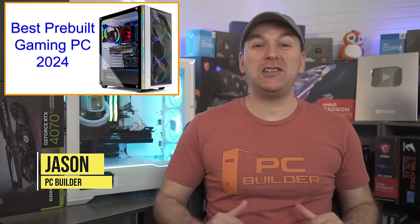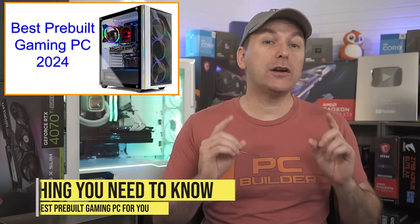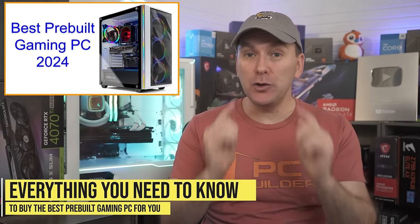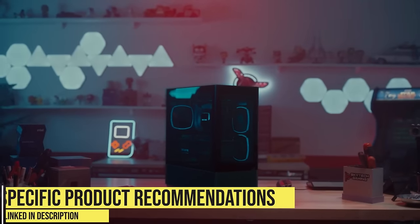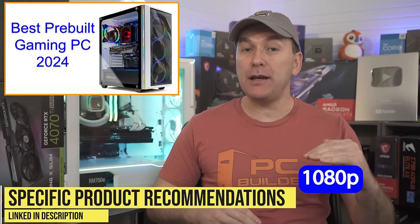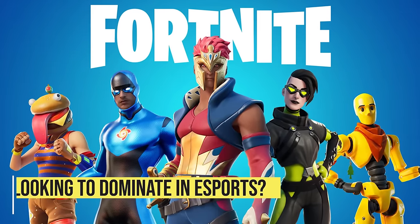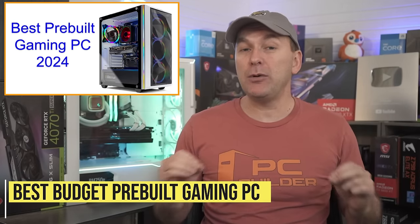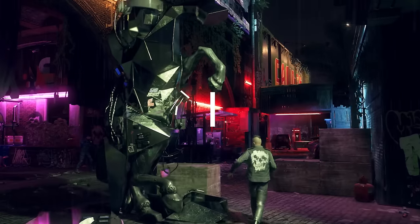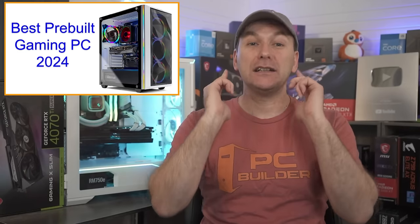Welcome back to PC Builder. I'm Jason. In this Best Prebuilt Gaming PC 2024 Buying Guide, we are going to walk you through everything that you need to know to buy the best gaming computer in 2024, and we'll give specific product recommendations for 1080p, 1440p, and 4K prebuilt gaming PCs. Whether you're looking to dominate in esports games like Valorant, play titles like Alan Wake 2 at 4K, or you're just looking for the best budget prebuilt gaming PC to play Roblox, we'll get you covered. Let's jump into it.